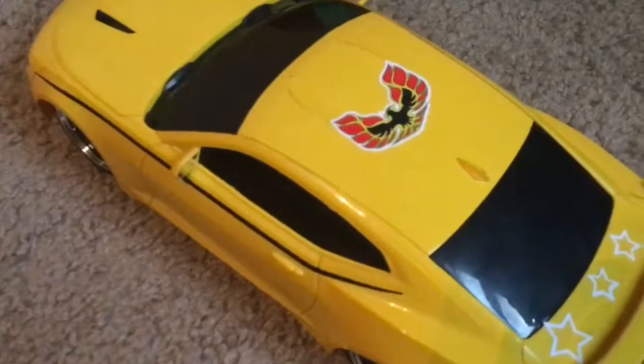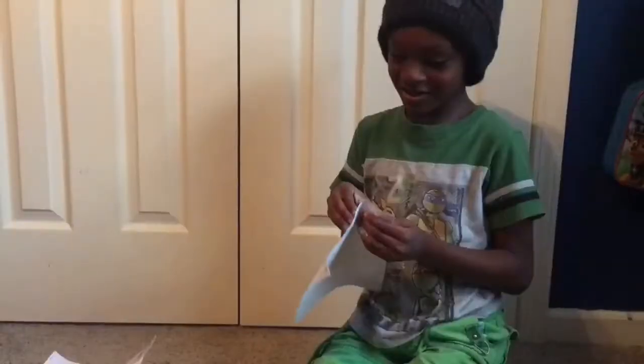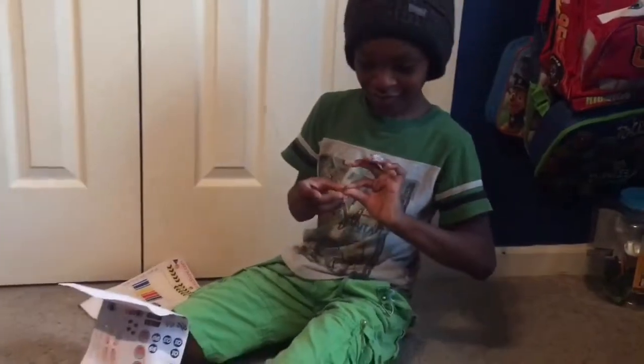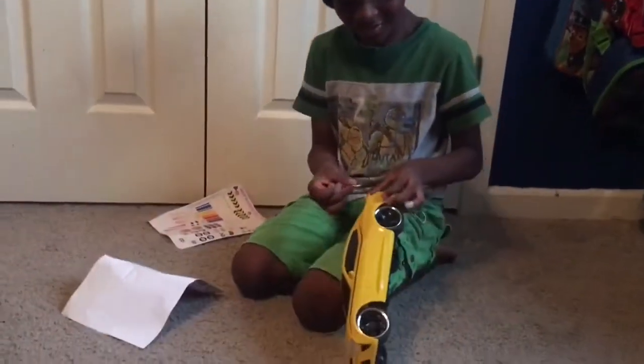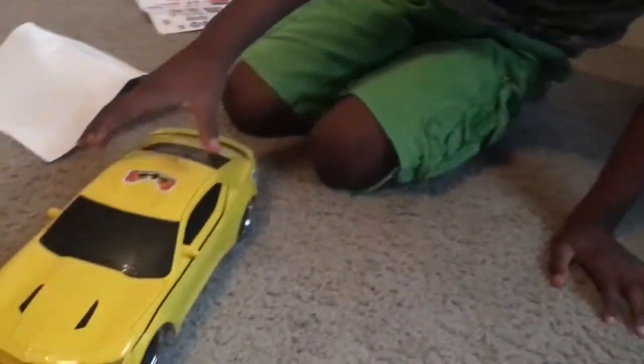Hmm, what are you going to do now? Now I'm going to put this 99 right here. Yes! 99!